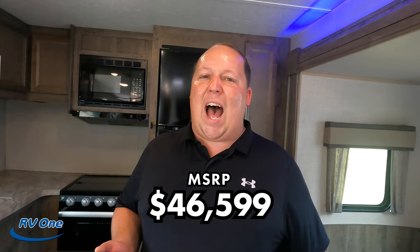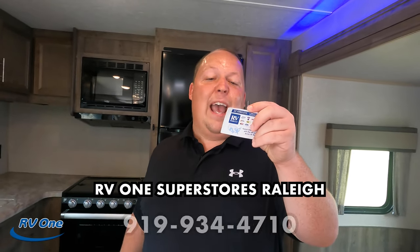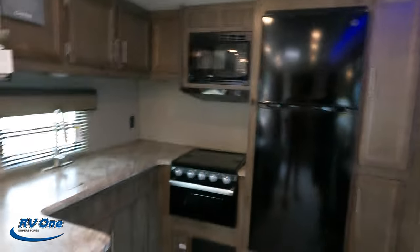MSRP on this Aurora is $46,599 — but RV1 of Raleigh almost certainly won't be selling it at that price. If you're interested, give them a call at 919-934-4710 and tell them you saw it on Matt's RV Reviews. RV1 has stores nationwide, so there's a link to their website — you don't have to travel to North Carolina to find one.